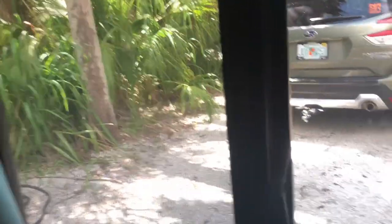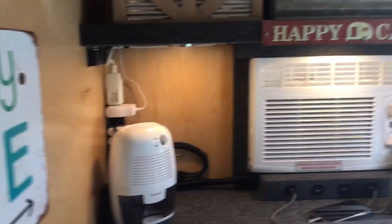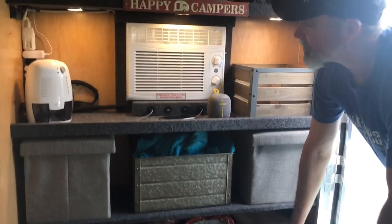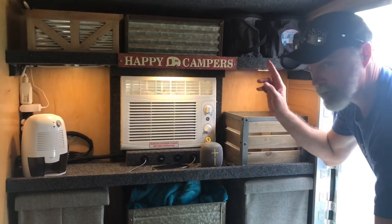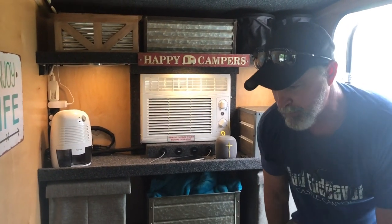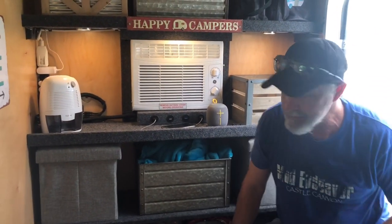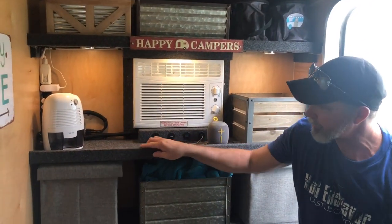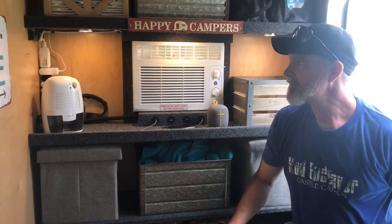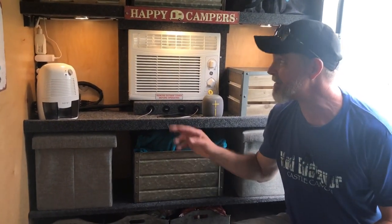These are our curtains that are blackout, so when we wake up in the morning they keep all the light out. When we got the Runaway it came with a single shelf up top that's only 8 inches deep, and we wanted a deeper shelf. We could have had them install one but we opted not to, so we installed this shelf which is 12 inches deep — it gives us a bit more space. Joel made and installed it; I just helped with the design. We tried to make it look like the top shelf so that everything is tied together to look factory made.